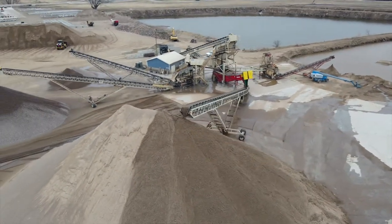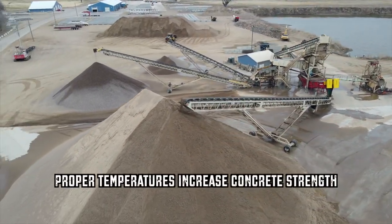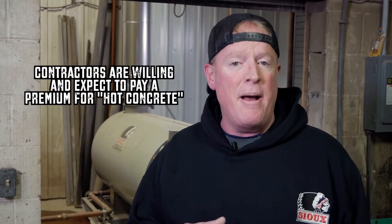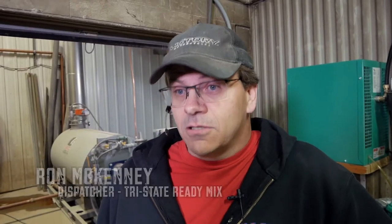Proper concrete temperatures increase strength and greatly reduce cracking due to shrinkage. Because of these requirements, contractors are willing and expect to pay a premium for hot concrete, which opens up additional bidding opportunities for concrete producers.